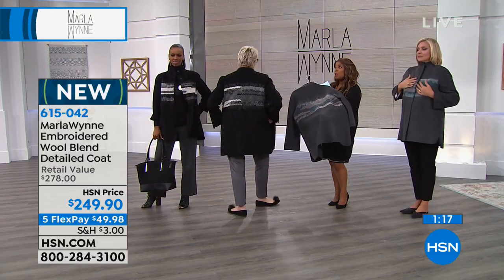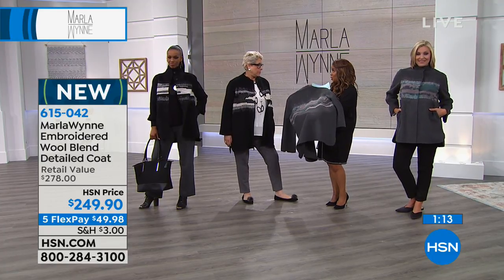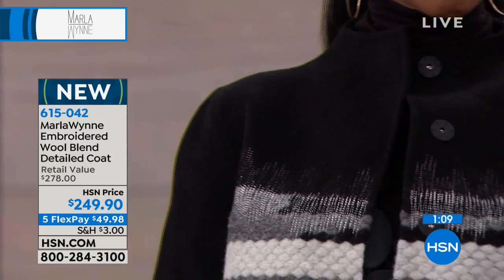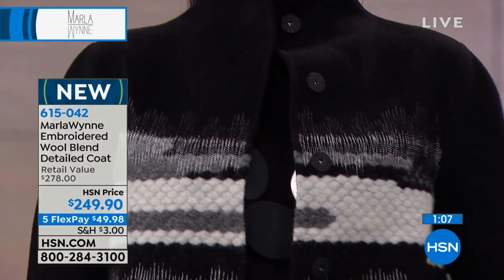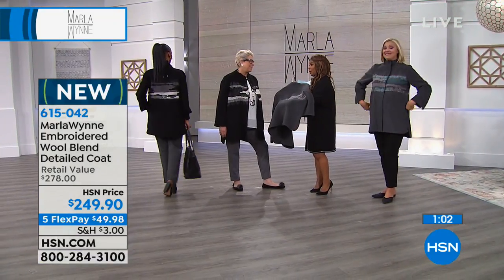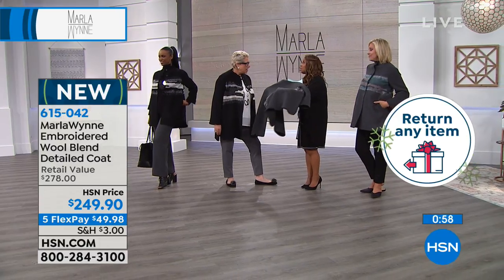I love it — I feel elegant in it. What a beautiful gift. This is a heck of a gift. We've already started our holiday return policy. Anything that you buy here at HSN, you have until January 31st of 2019. Even this coat — everything. January of next year.